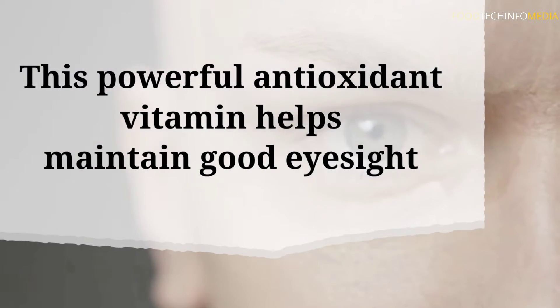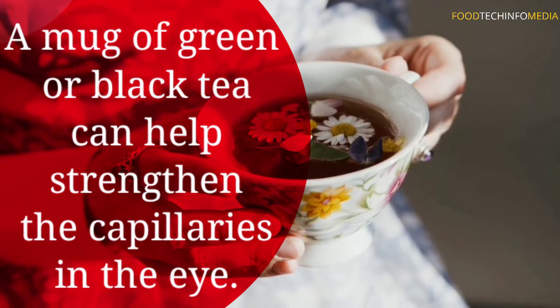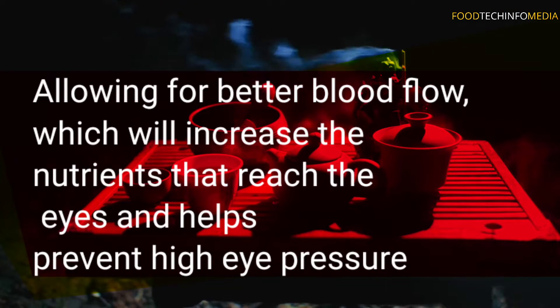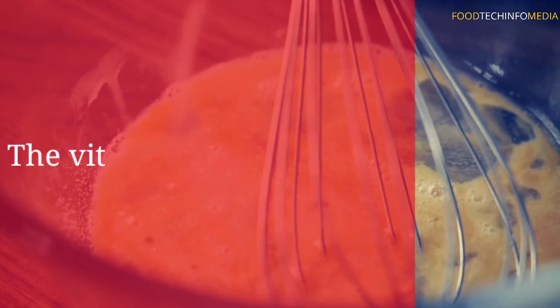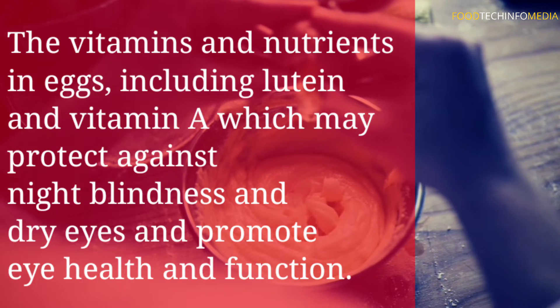Number four: tea. A mug of green or black tea can help strengthen the capillaries in the eye, allowing for better blood flow, which increases the nutrients that reach the eyes and helps prevent high eye pressure.